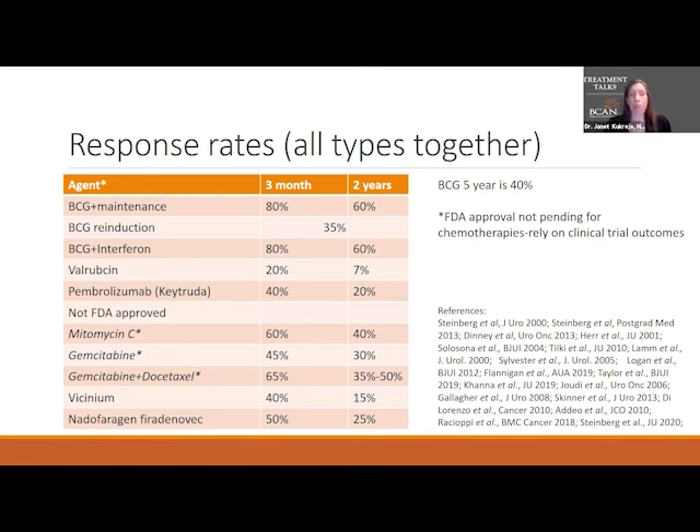This chart shows all the treatments and their recurrence-free survival rates — meaning no bladder tumor recurrence — at three months and at two years. BCG with maintenance is the most effective we have: about 80% of people will not have a tumor at three months, and about 60% at two years. If there is a tumor recurrence, we can consider BCG re-induction — starting the BCG process all over — which has about a 35% chance of no tumor recurrence at two years.